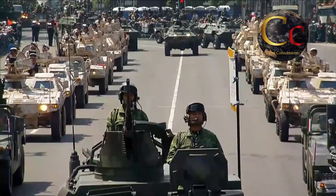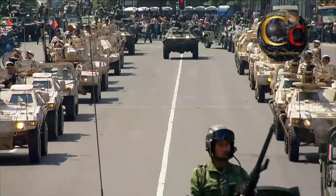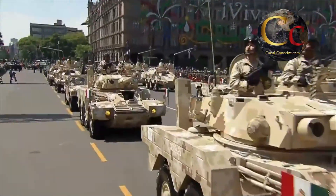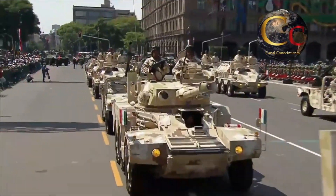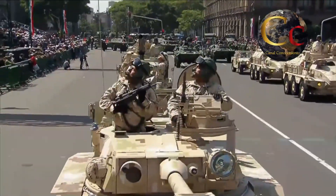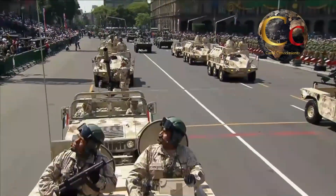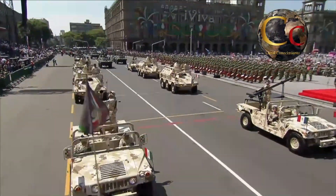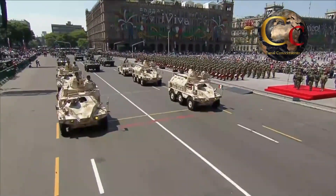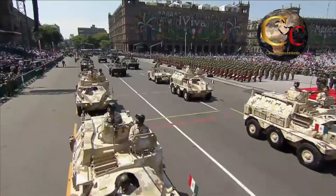Hoy en día, la punta de lanza del arma blindada del ejército mexicano está compuesta por 125 blindados Panhard ERC-90, que a pesar de no ser tanques de batalla principales, proporcionan múltiples ventajas al ejército mexicano en el campo de batalla. Ventajas que solo podremos entender si analizamos cuál era el objetivo de Panhard al construir el ERC-90 original para el ejército francés.